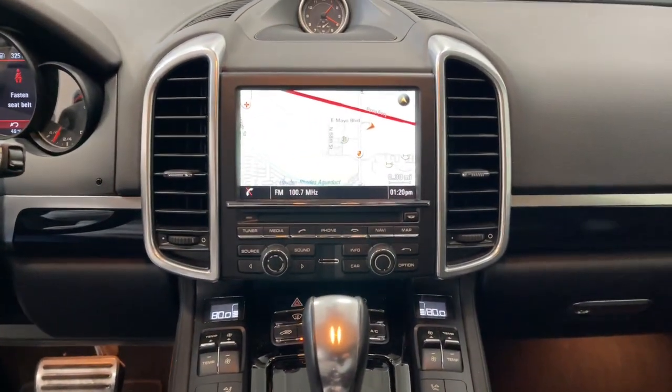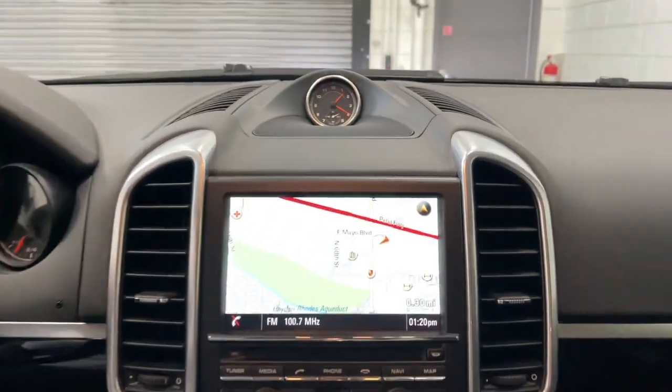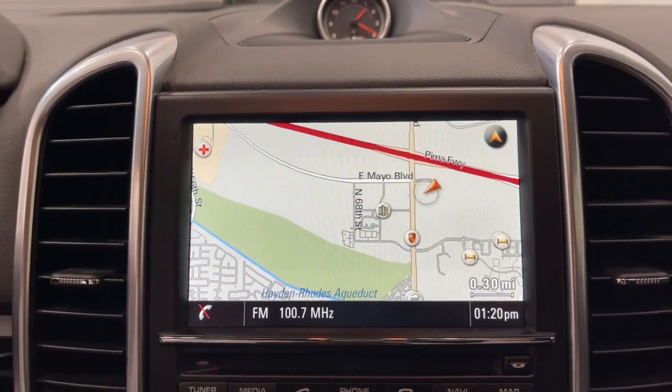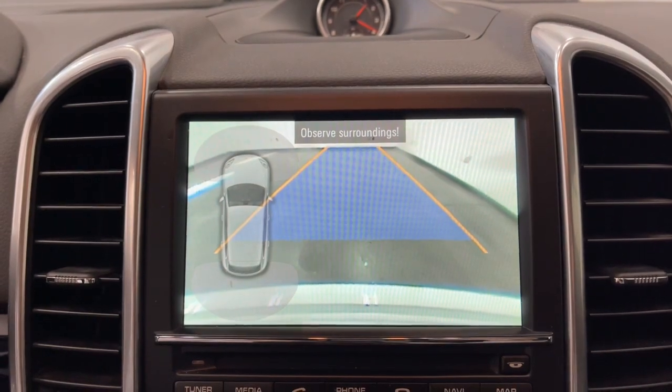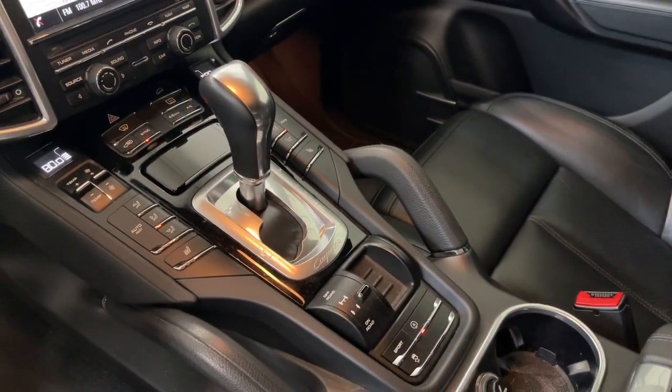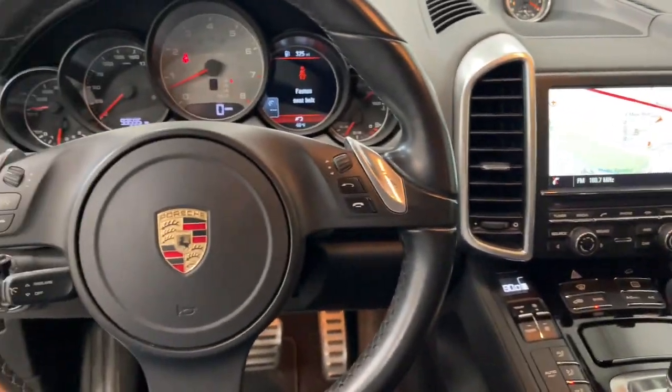These are just some of the great options this vehicle comes with: moonroof, keyless entry, power passenger seat, heated mirrors, fog lamps, power lift gate, electronic stability control, dual-zone AC, aluminum wheels, and power driver seat.